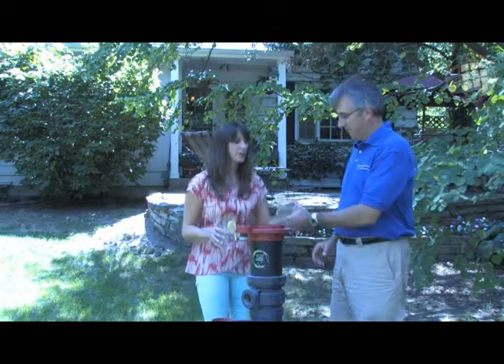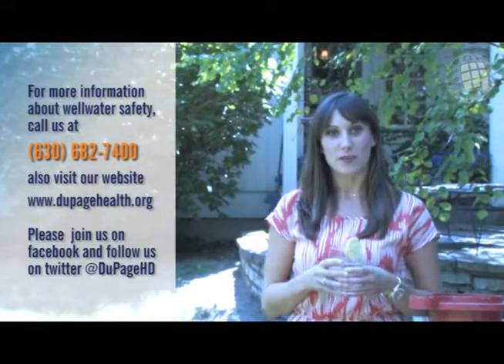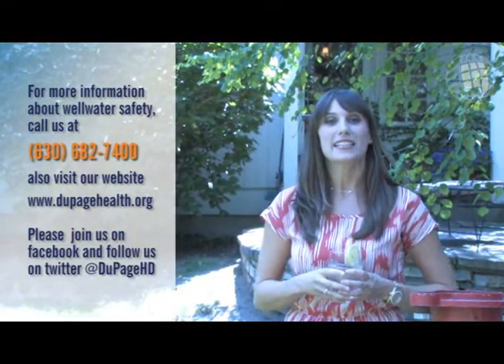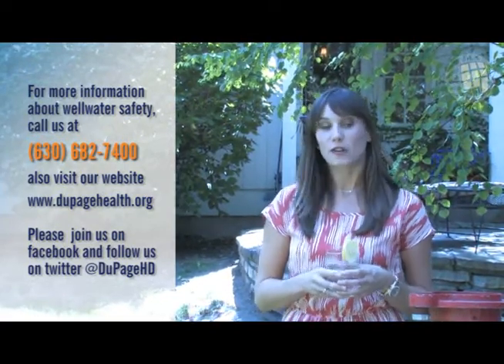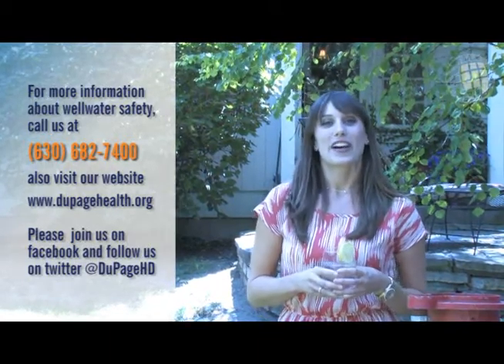Okay, great. I have some samples of our nice, fresh, clean well water, so cheers. Thank you so much for being with us today. If you are the owner of a private well and would like to receive more information on well water safety, you can call the DuPage County Health Department at 630-682-7400 or visit us at dupagehealth.org. And don't forget to follow us on Facebook and Twitter. Thank you for watching this episode of Your Health Today. I'm Jory Green, wishing you well.